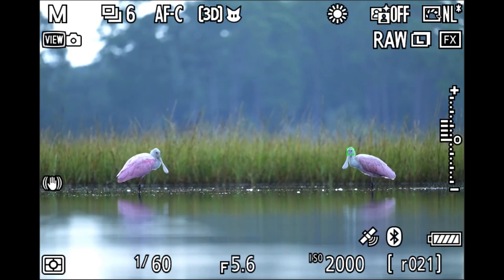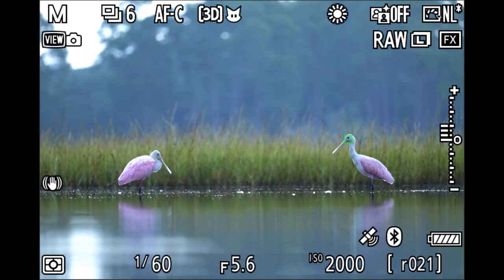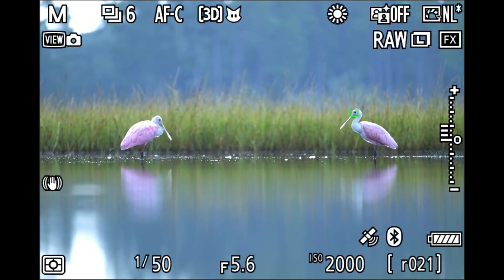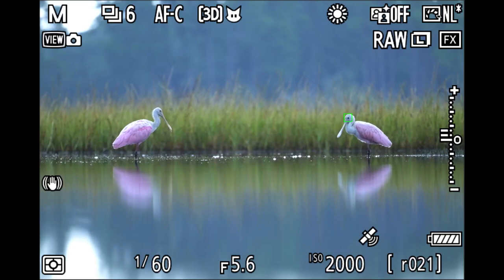Just watching these spoonbills — the big problem is that bright spot on the reflected water on the bottom left and top left. I can crop some of that out and fill it in post. At this point I have no idea how long these birds are going to last, so I'm taking shots anyway — I'm now up to 1/60th of a second at ISO 2000, which is more manageable. I'm laid down on a nice stable platform, and both birds have their heads up for the first time.